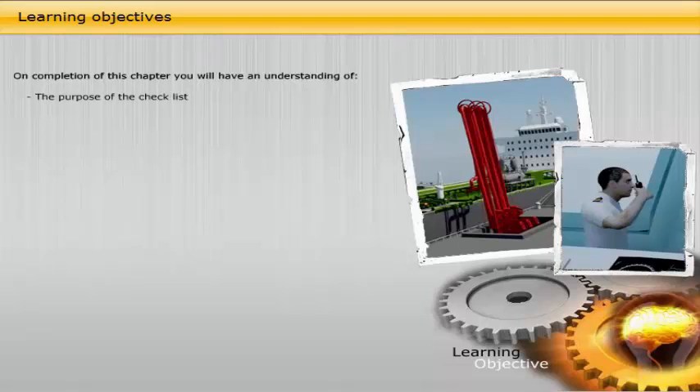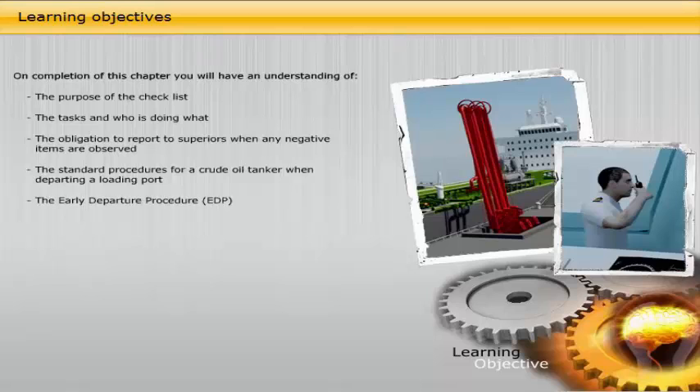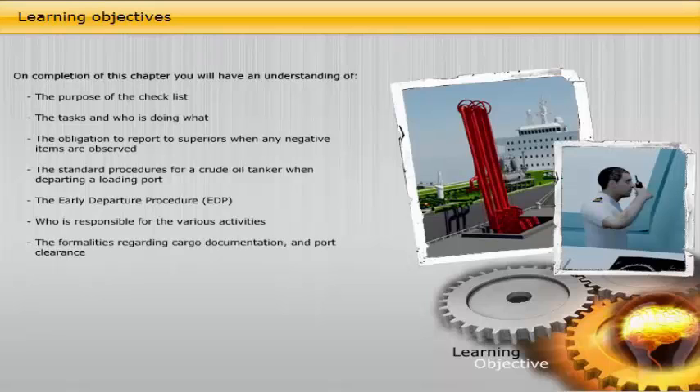On completion of this chapter you will have an understanding of the purpose of the checklist, the tasks and who is doing what, the obligation to report to superiors when any negative items are observed, the standard procedures for a crude oil tanker when departing a loading port, the early departure procedure (EDP), who is responsible for the various activities, and the formalities regarding cargo documentation and port clearance.